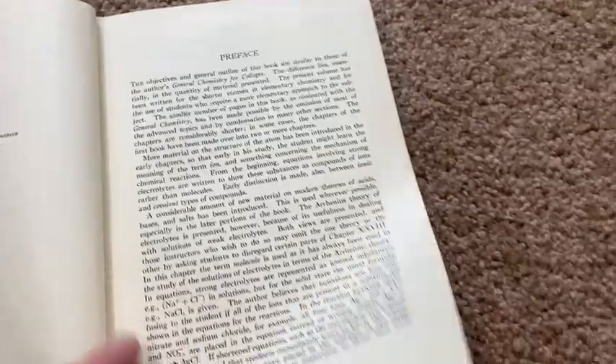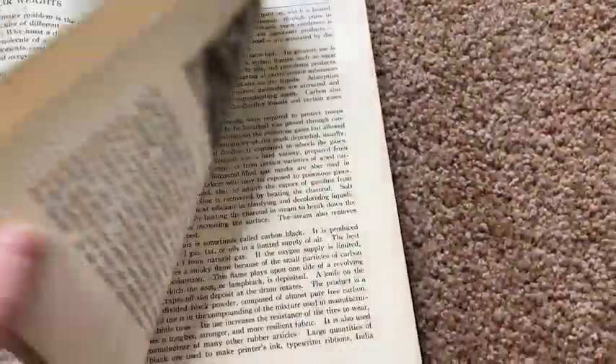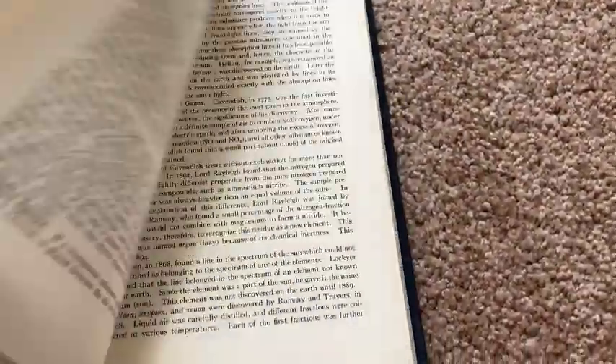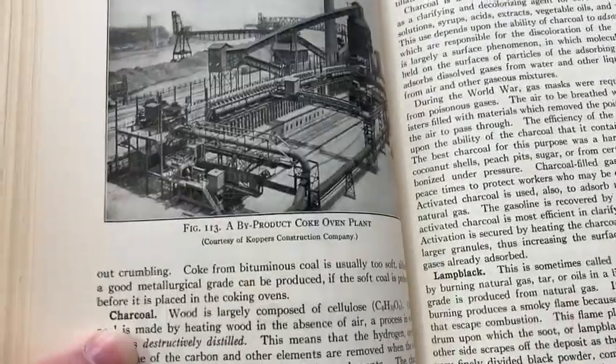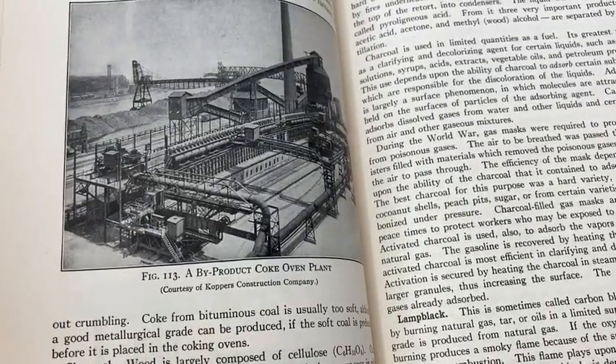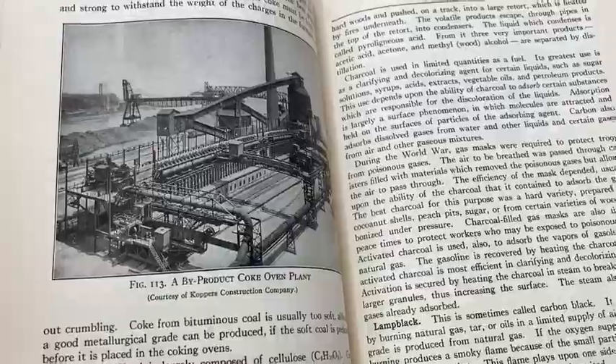This is 1937 — wow, that's a long time ago, that's when this book was published. It's a pretty good book. I think I saw a picture. I've read a few pages of it and perused it — I thought it was kind of interesting. What's this? A byproduct coke oven plant. Cool, very nice.